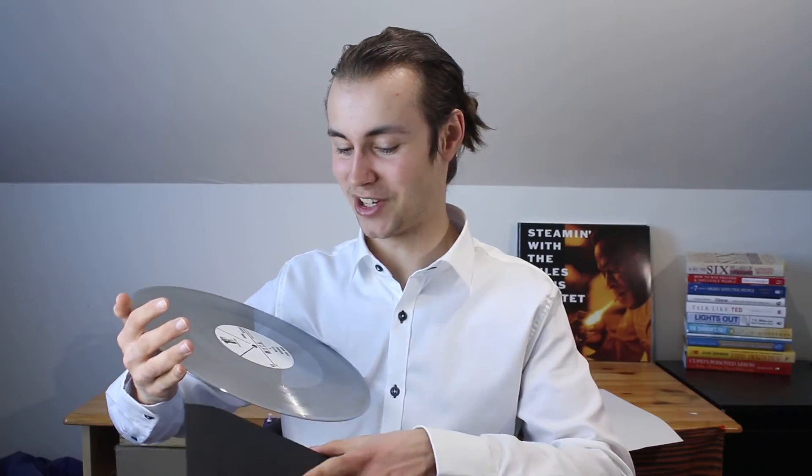The record label that produced this is called Adagio 803, so shout out to those guys. They didn't pay me to say this, just so you know. But if you want to check out their label, maybe they have some other good stuff — I personally don't know.